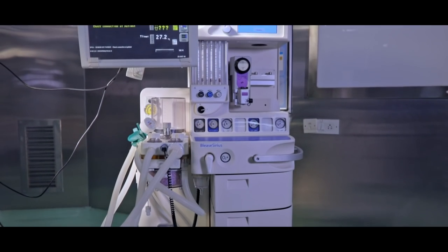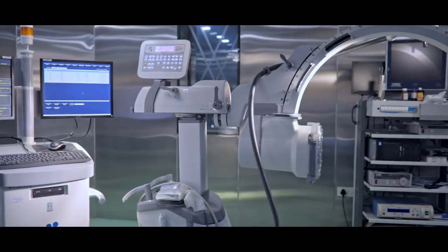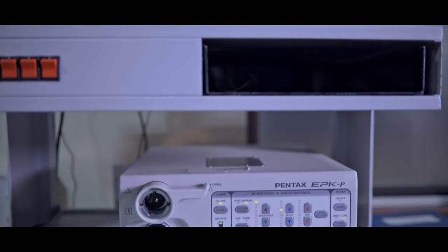Raj Rajeshwari Hospital has a wide range of the best and latest cutting-edge technology instruments, which fully complement the clinical care.